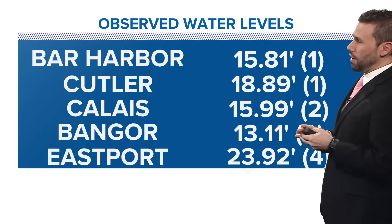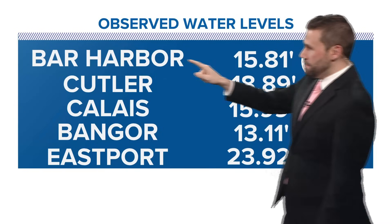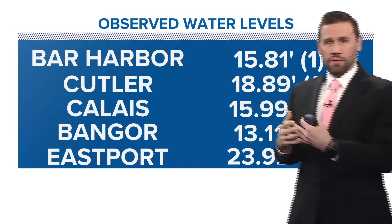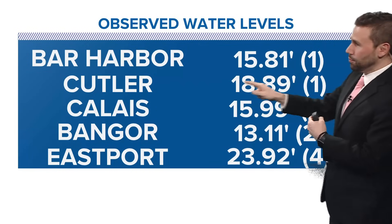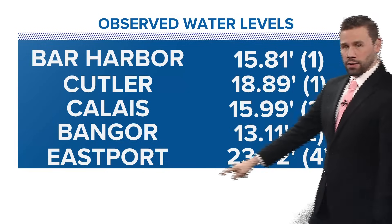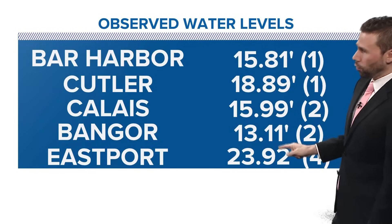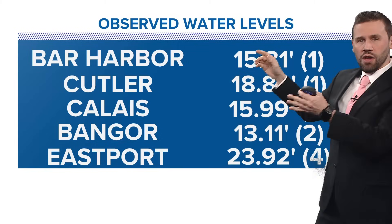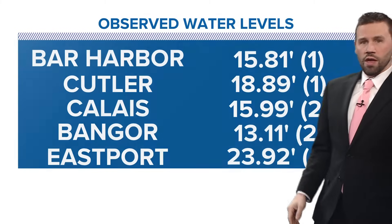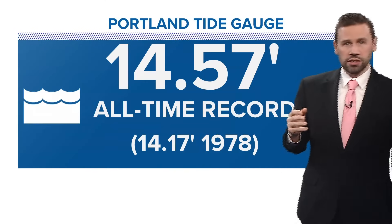These are preliminary but very close to what I think will be the final numbers. In Bar Harbor, 15.81 feet — that's first all-time for a water level. Cutler, 18.89 feet — first all-time. In Bangor, second all-time. Calais, second all-time. Eastport, fourth all-time. Now, this is a combination of Wednesday and Saturday. But still, these numbers have never been seen before for observed water levels at the gauges.